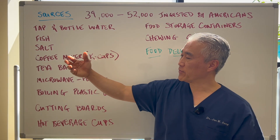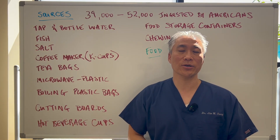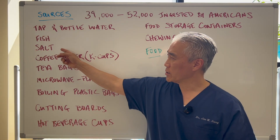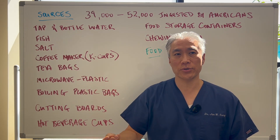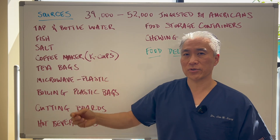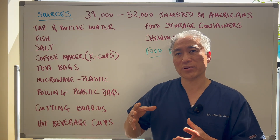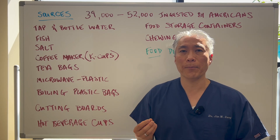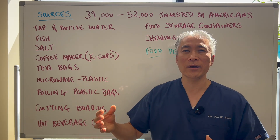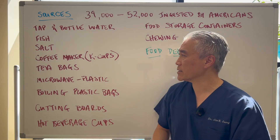Fish or seafood tends to have a lot of plastic because we're dumping plastic into the ocean. Salt is also known to contain plastic particles. Coffee makers — if you have a coffee maker at home, look at all the different plastic components where burning hot water flows through. Every time you do that, you're getting a release of plastic.